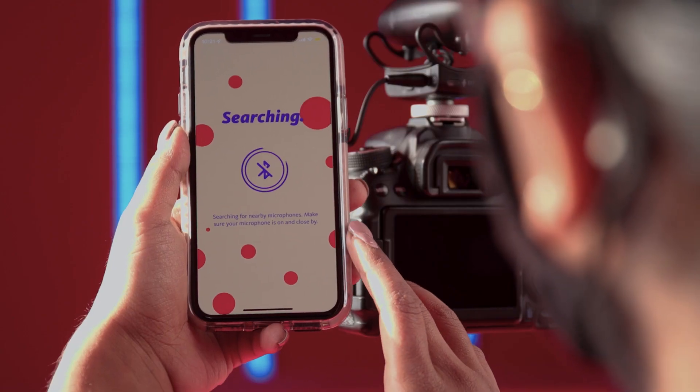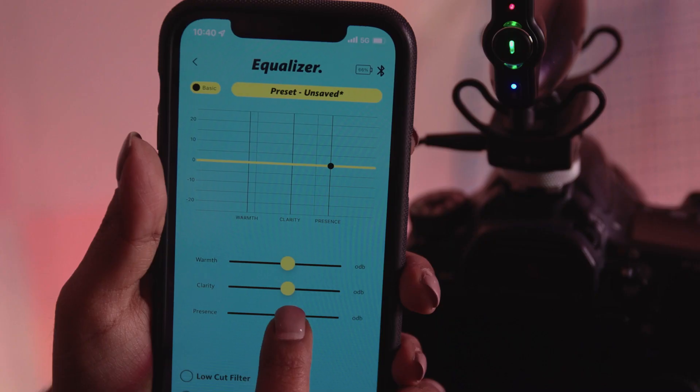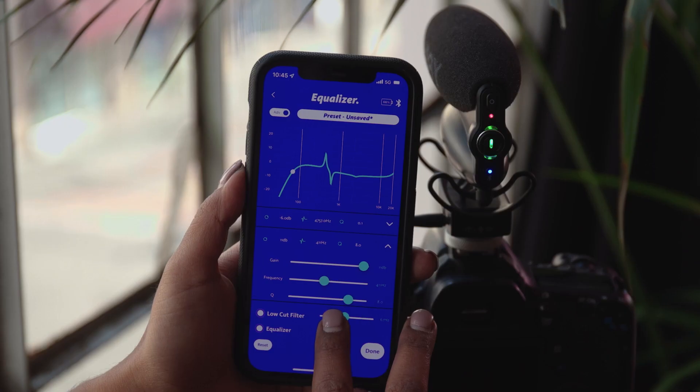The Wavo Pro also links with the all-new dedicated smartphone app. Check sound levels while recording and unlock full control of the mic with powerful customization features. Fine-tune your sound according to your skill level, basic or advanced, by simply adjusting EQ and low-cut filter.